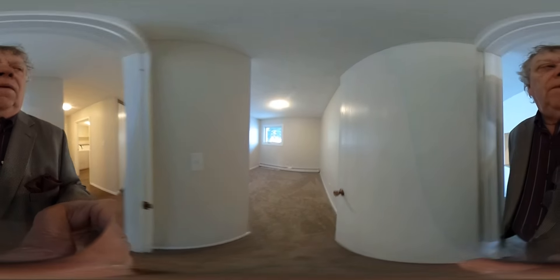This is one of the bedrooms. This would be the master.